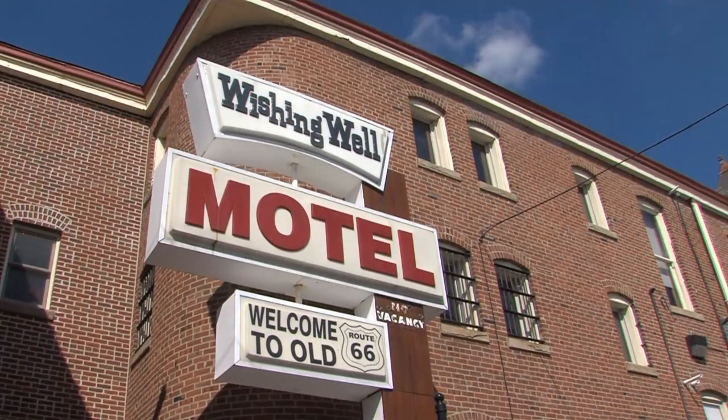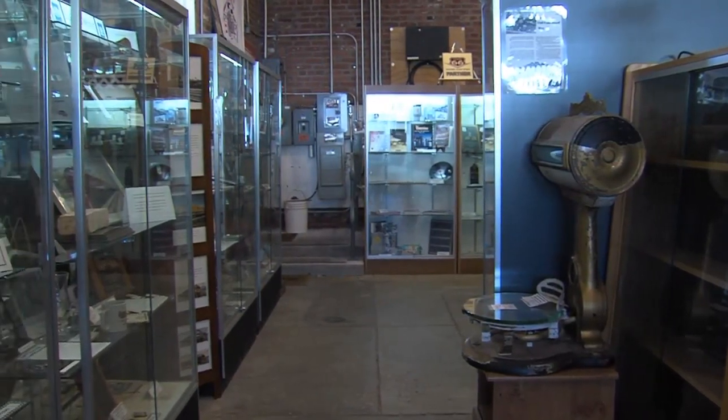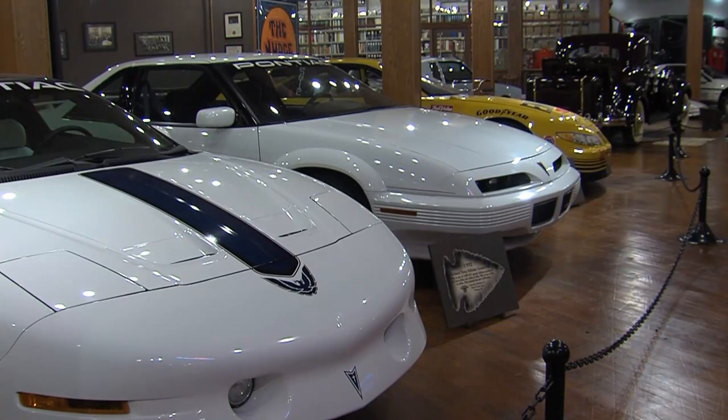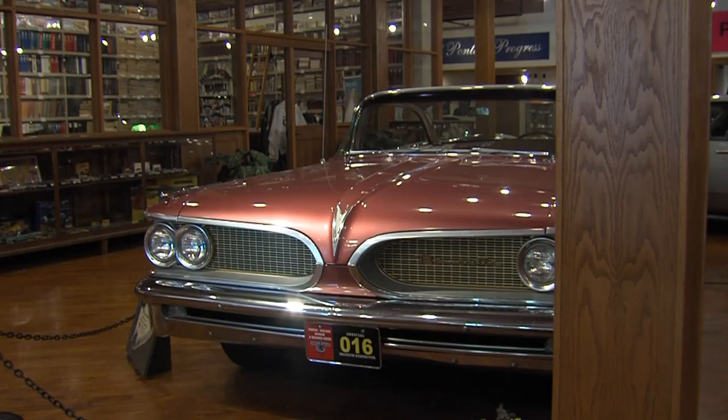Pontiac is a smaller community with about 12,000 residents, located on Route 66. Route 66 is probably the main driving force of tourism, starting when the Route 66 Museum opened in 2004. Since then they've grown into four different museums, with the most recent being the Pontiac Oakland Car Museum, which opened two years ago — a perfect blend of Route 66 and cars that people love to drive.